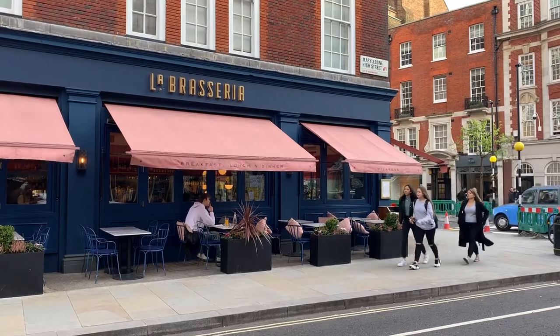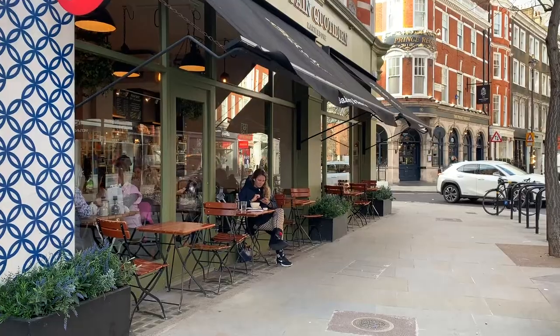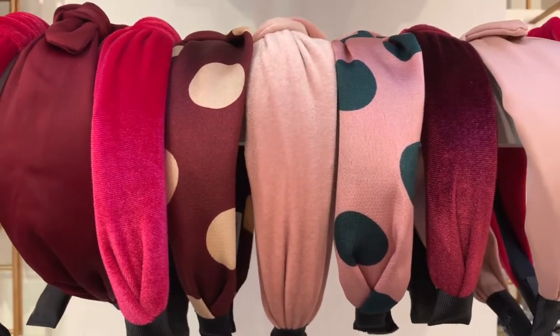If there's one place to start your visit to Marylebone, it's Marylebone High Street. This is the heart of the area and it has great shops, restaurants, and other things to entertain. It's the perfect place to get a feel for the neighborhood.